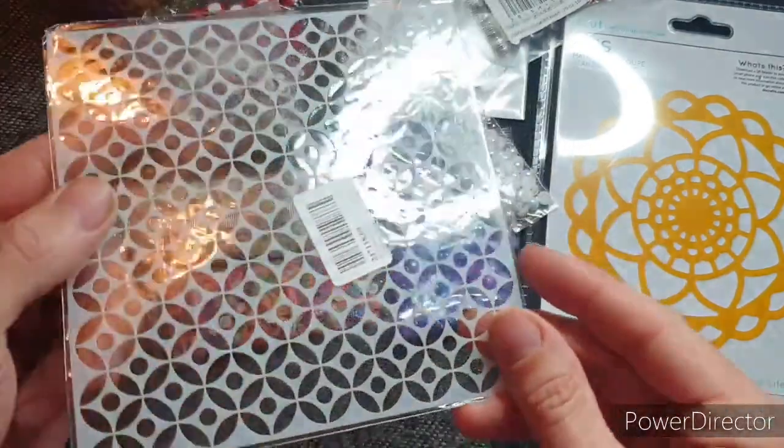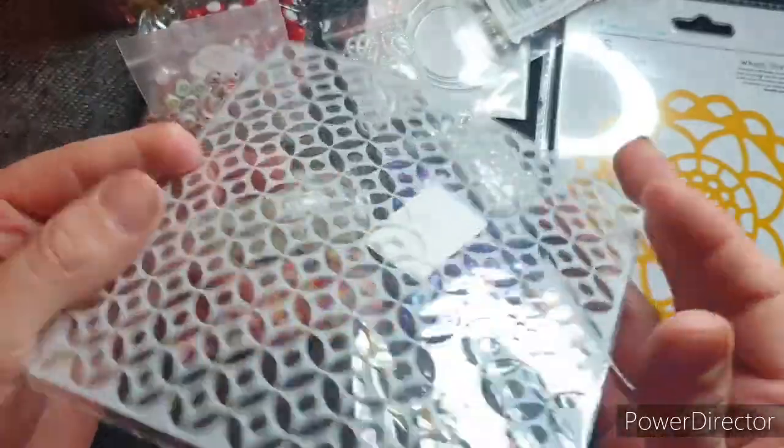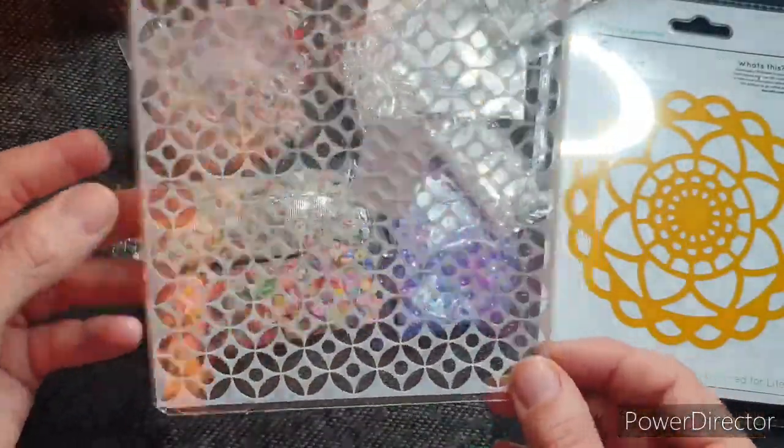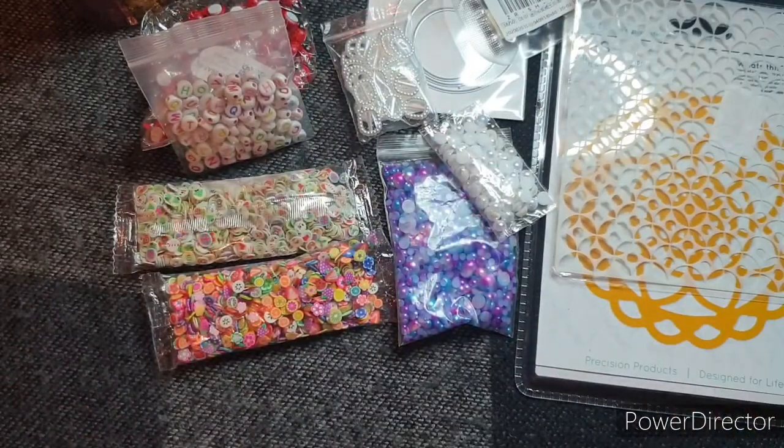Then I've got this little stencil — it's quite cute. It's 13cm by 13cm, I think. It might work quite well with that die.